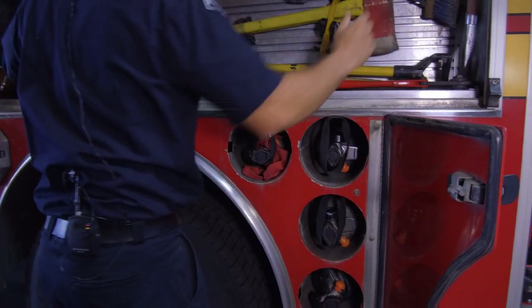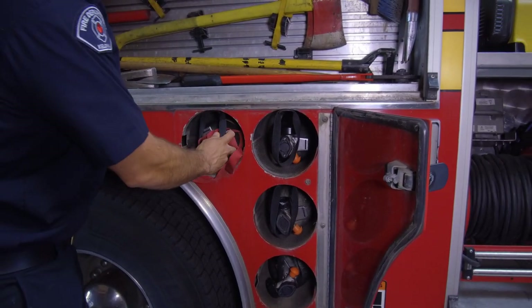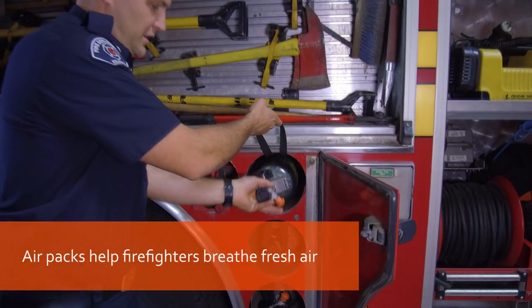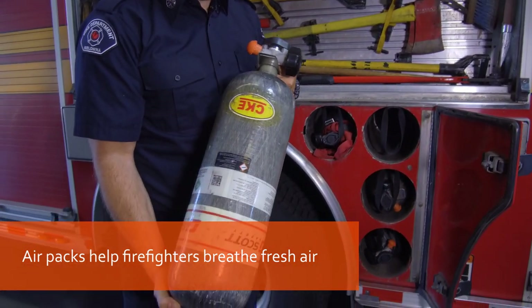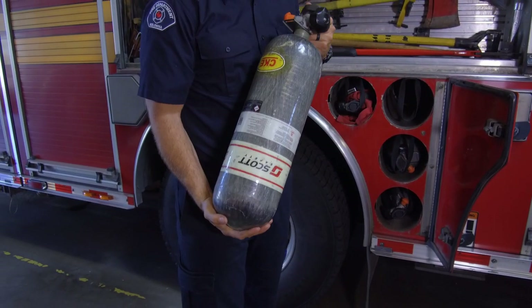Here's some extra bottles. This is what we use in the packs I showed you earlier — we use these to breathe when we go into fires. These last about 45 minutes.